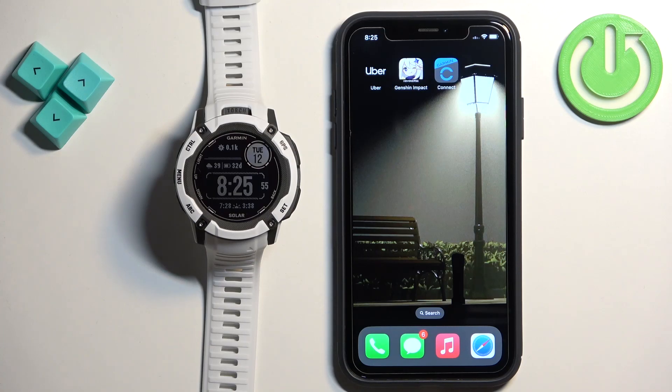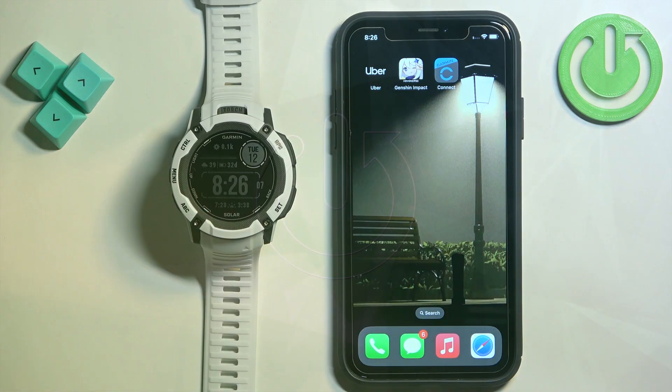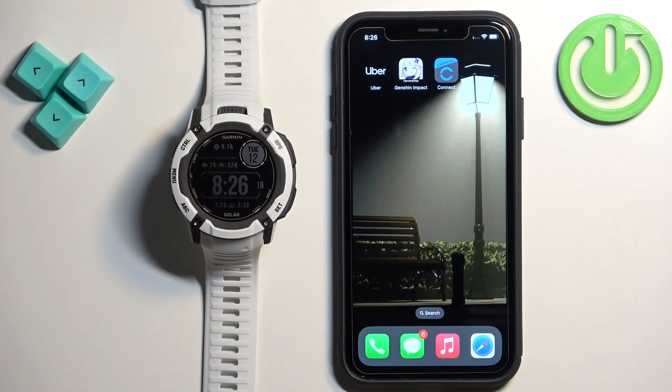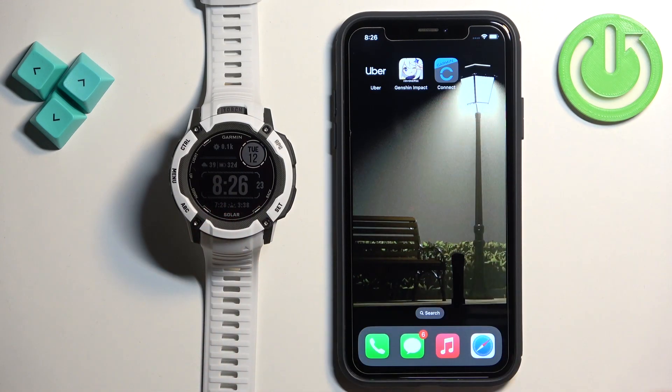Welcome. In front of me I have the Garmin Instinct 2X Solar, and I'm going to show you how to enable phone notifications for this watch on the iPhone. Before we start, your watch needs to be paired with your iPhone via the Garmin Connect application.